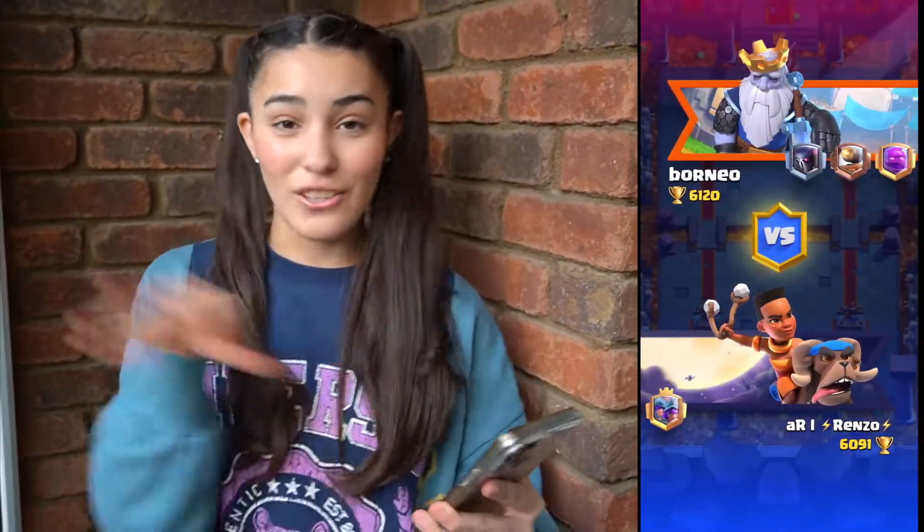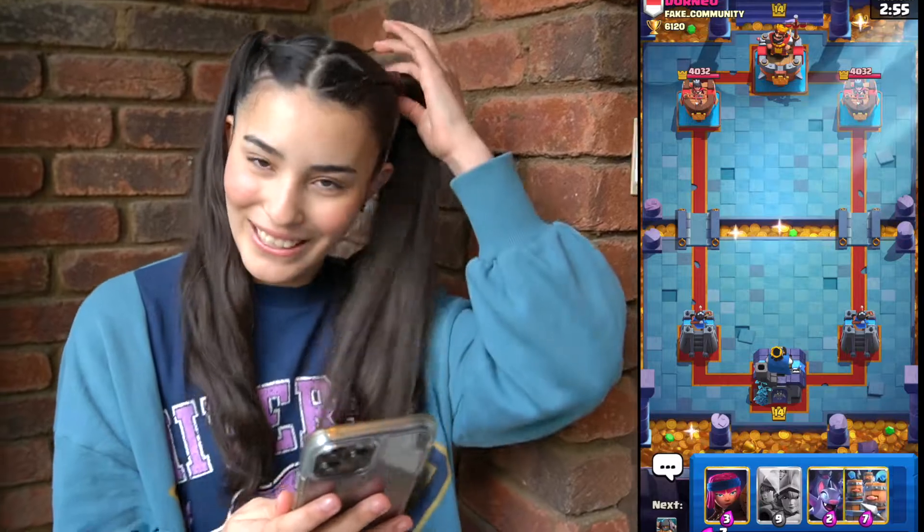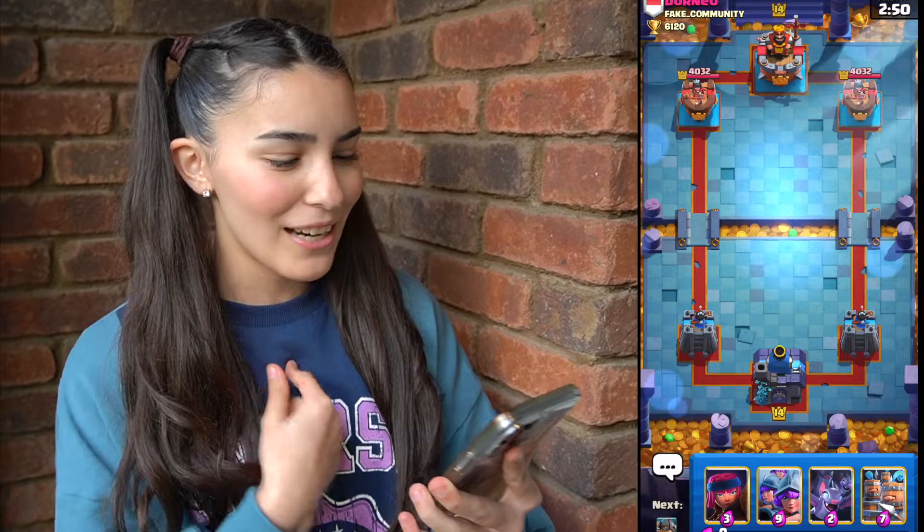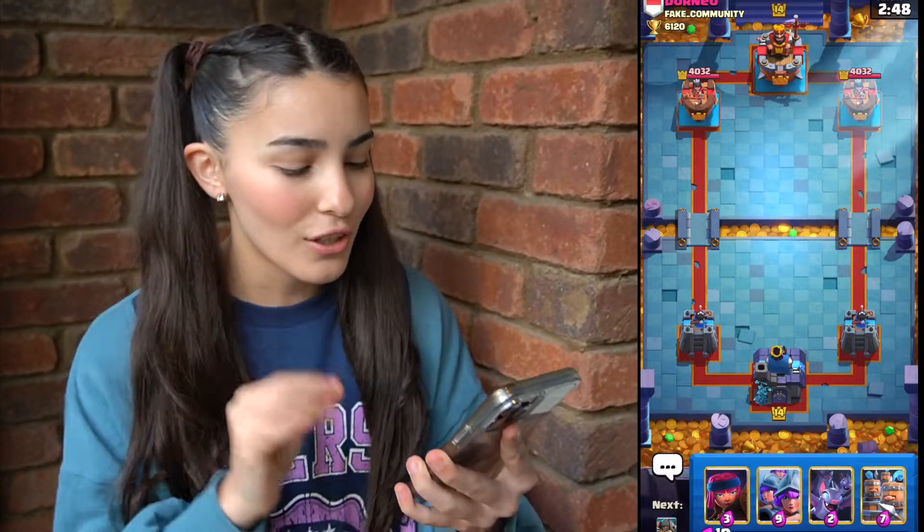I feel like it's a good idea to go into the game and lose some trophies for them — I'm gonna try to actually win, but I don't think I'll win. We are now in the game, it's called Clash Royale. You play battles to get trophies. We're gonna start a battle — I'm gonna try to win. I'm gonna let the other person start the battle.